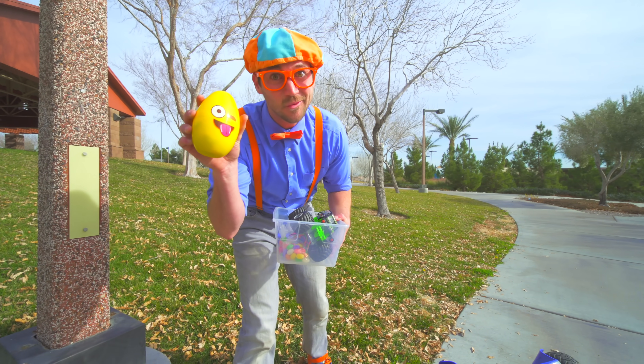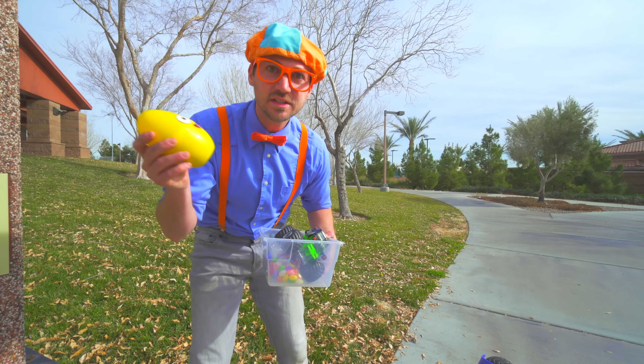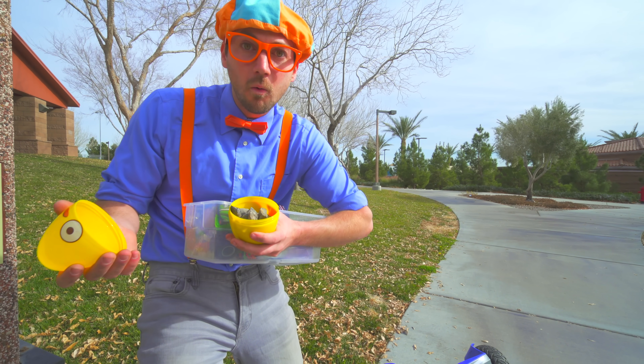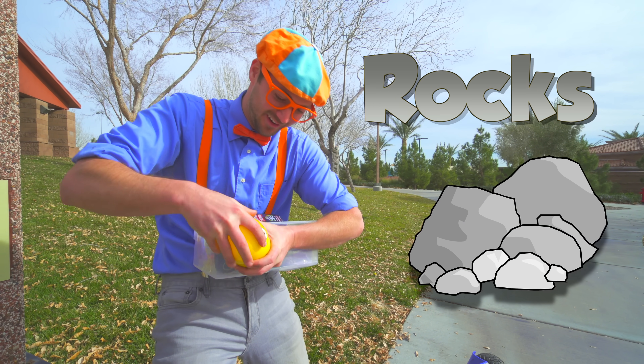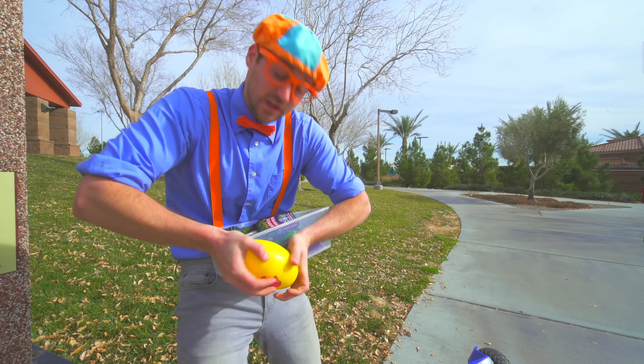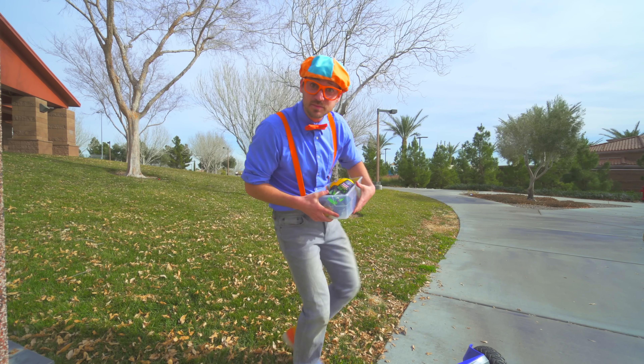It's a smiley face with a tongue! What's inside? A bunch of rocks! I bet I know if that will sink or float, but we gotta test it! Let's put it in here and go find some more items!